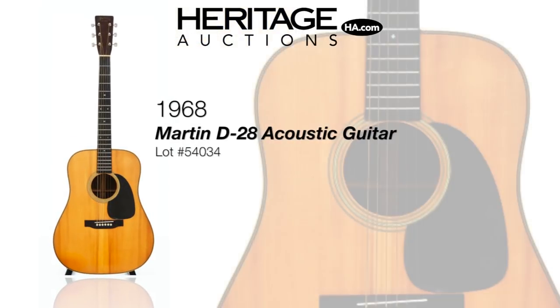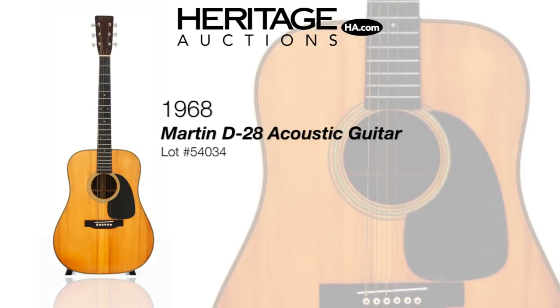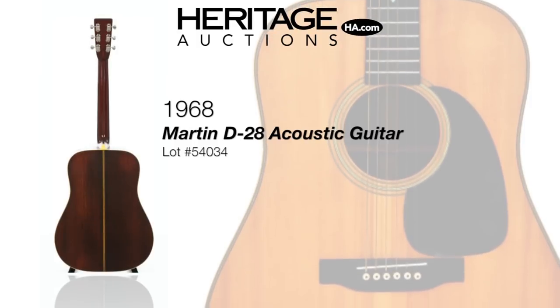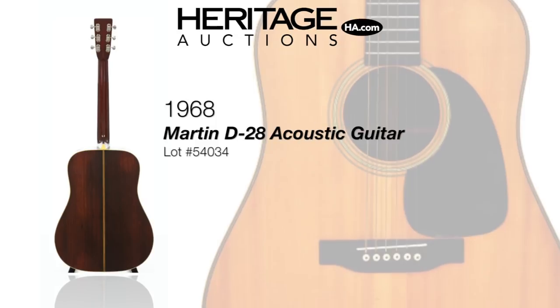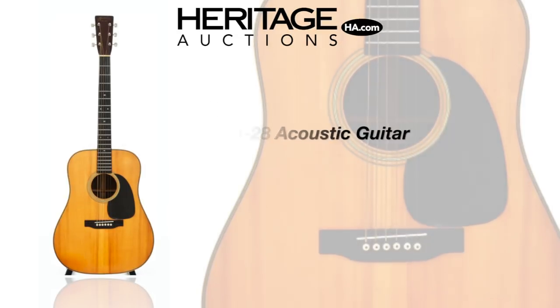CF Martin guitars moved from Germany to the United States back in 1833 and they've been producing some of the finest guitars under the sun ever since. This stunning D28 follows in that tradition with crack free Brazilian rosewood back and sides and a rich tone one would expect from a vintage Martin guitar.